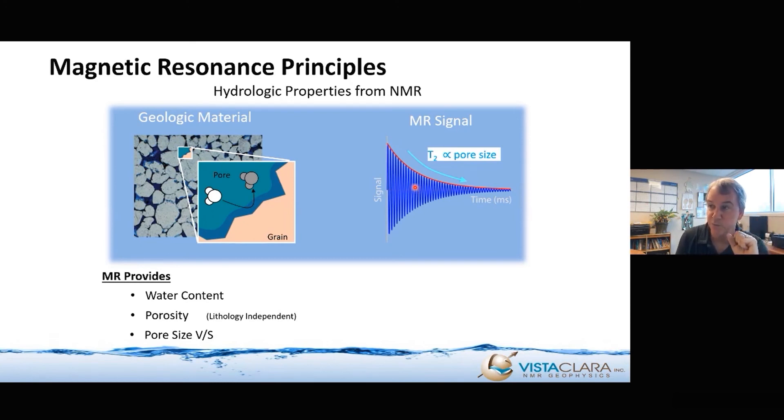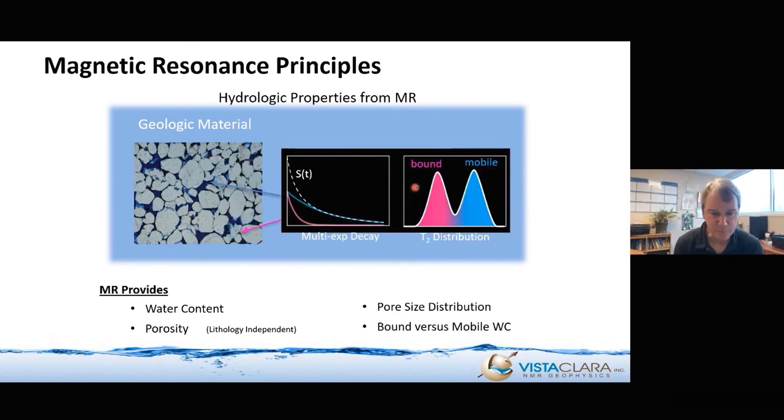That's how NMR can differentiate between water that is mobile — in sands, gravels, or large fractures — versus water that is immobile, in very small pores bound by capillary forces or in clay. Natural geologic material has a combination of large and small pores — generally a distribution. The NMR signal is a superposition of all of these signals, and so it will typically have a multi-exponential decay rate that reflects the pore size distribution, or at least the relative pore size distribution.